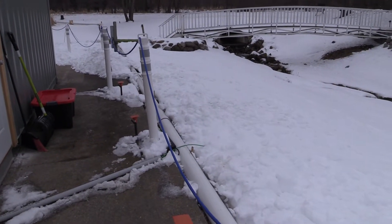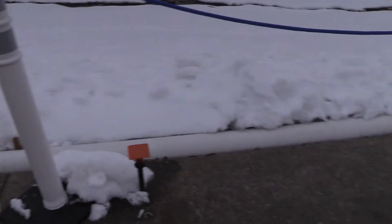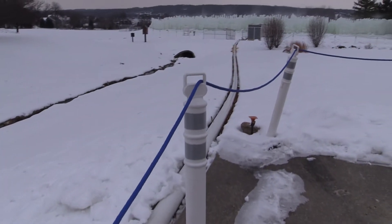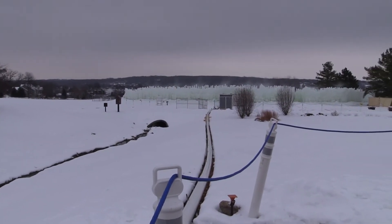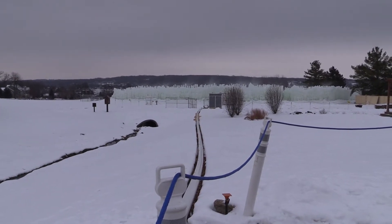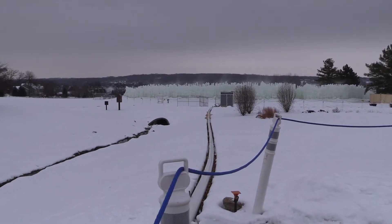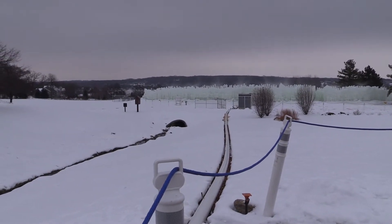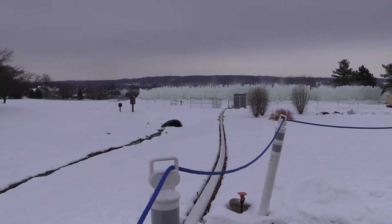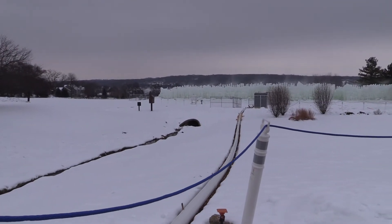As you can see, there's a pipe here that runs all the way to the ice castles, to the sprinkler system down here. So the whole thing gets misted and it keeps building. I don't know how they started to get it to form like that, but this gives you an idea of what's involved. This big pipe is pumping water down there.